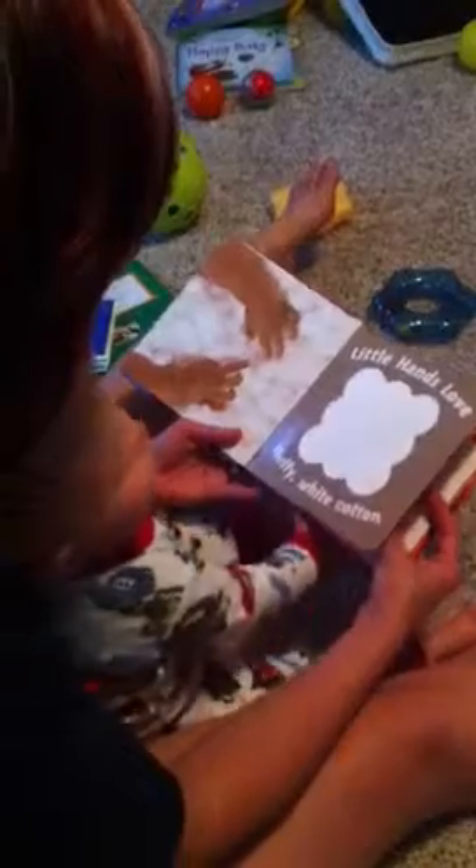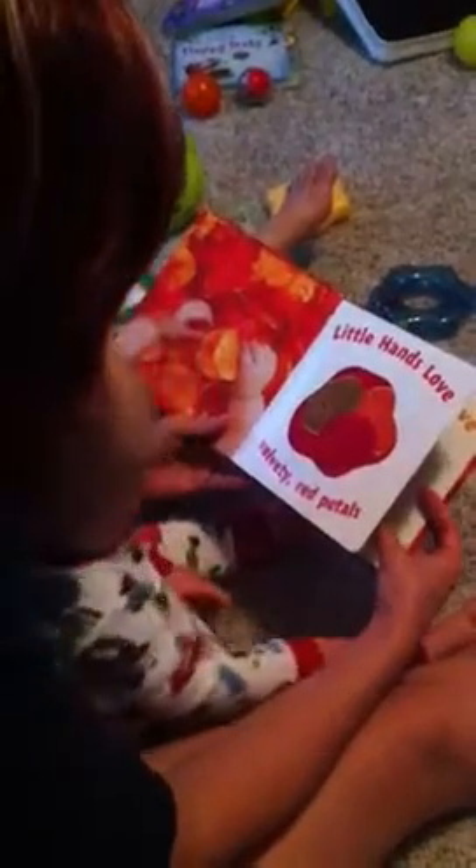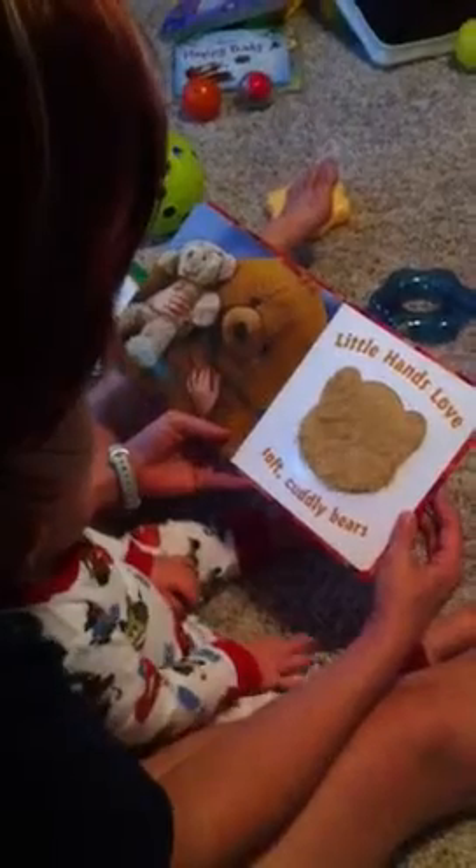Little hands love fluffy white cotton. Turn the page. Thank you. Little hands love velvety red petals. Thank you. Little hands love.